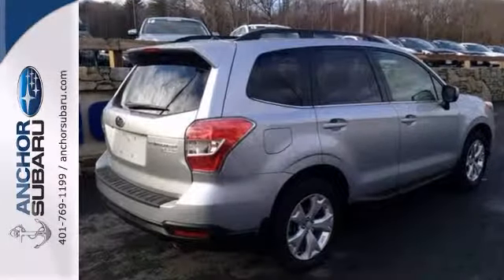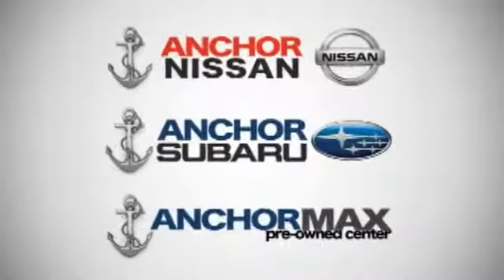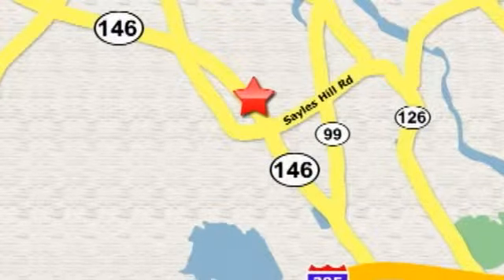We'd love to have you come in and take it for a test drive. At Anchor Auto Group, our number one goal is to make sure you're satisfied. Stop in today — we're conveniently located just 10 minutes north of Providence on Route 146.